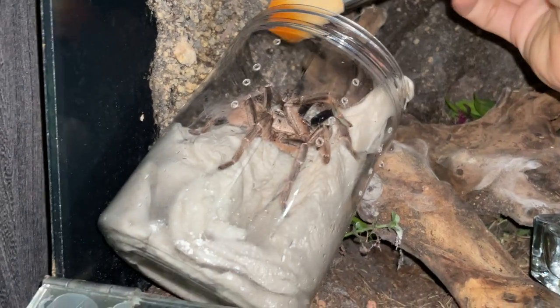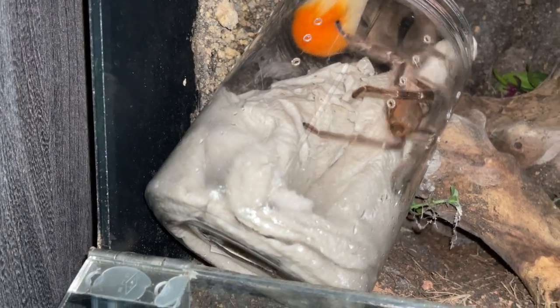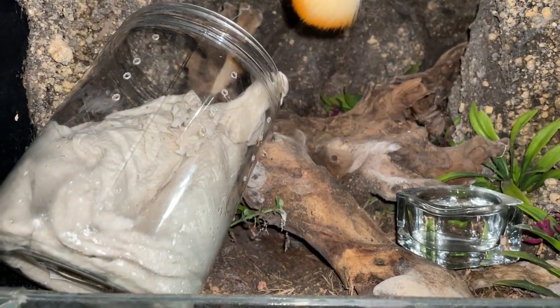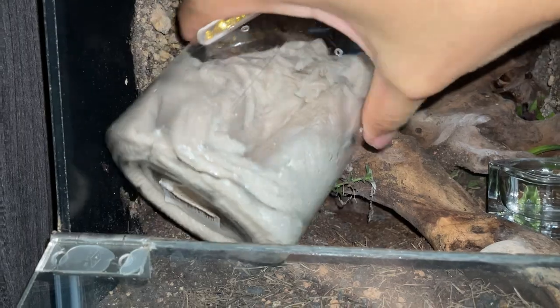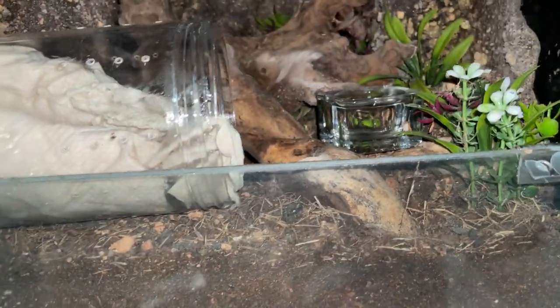I'm going to be needing my brush. This way would be better. Come on, don't bolt. Oh my gosh — it's a good thing I turned this, otherwise he could have come out.